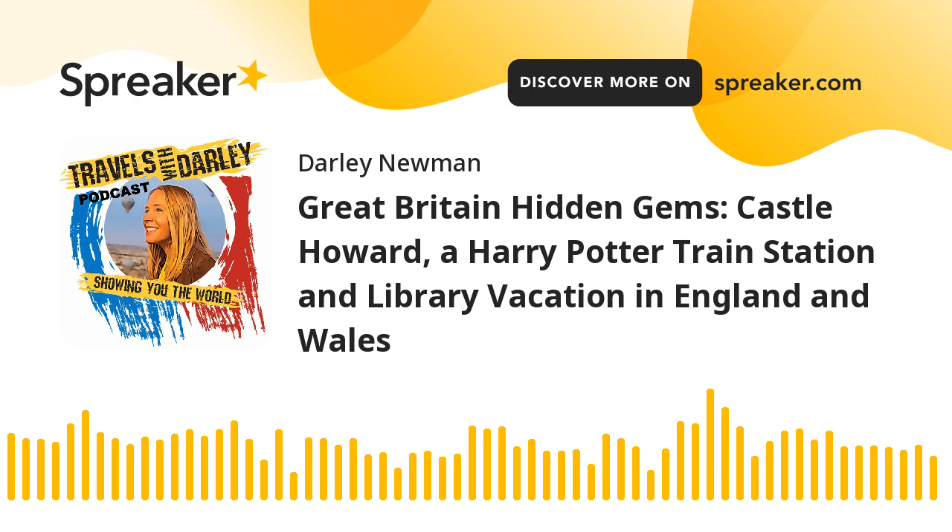We're visiting Castle Howard in Northern England, where Queen Victoria once came to visit, and a train station featured in Harry Potter movies and the British drama Heartbeat, and a place where you can unplug and vacation among books at Gladstone's Library in Wales — where the man himself invented sliding shelves in libraries, which is a little known fact.